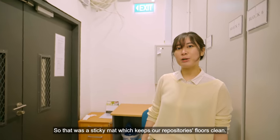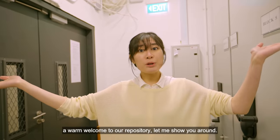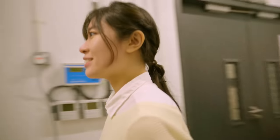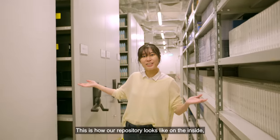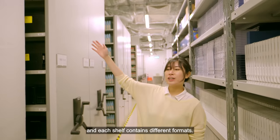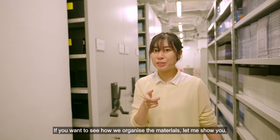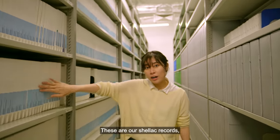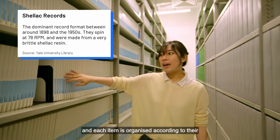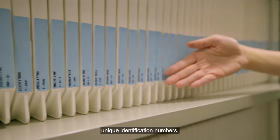That was a sticky mat which keeps our repository floors clean, and now a warm welcome to our repository — let me show you around. This is how our repository looks like on the inside and each shelf contains different formats. These are our shellac records and each item is organized according to their unique identification numbers.